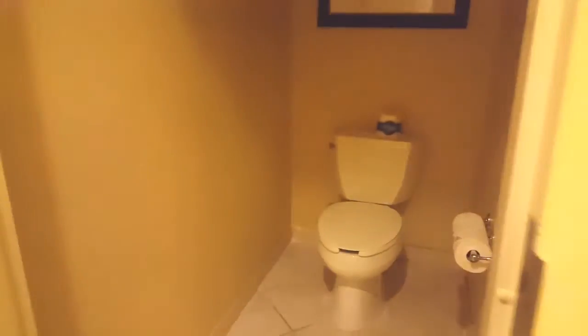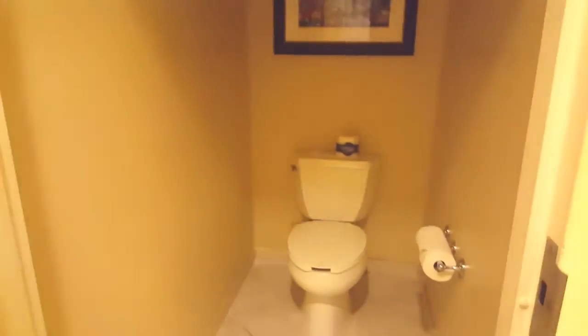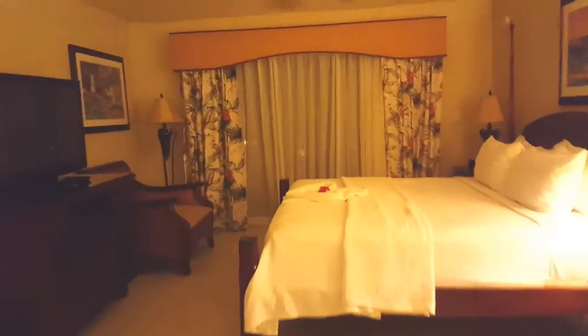Over here is a jacuzzi tub — the kids are excited about this. Here's the bathroom, which is actually a separate door, so a little privacy, everybody can do their business on their own. And then over here is a walk-in shower.